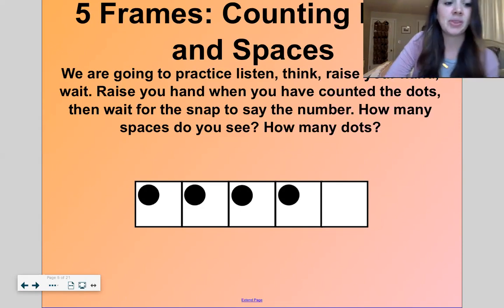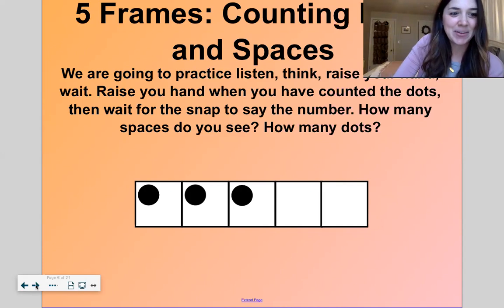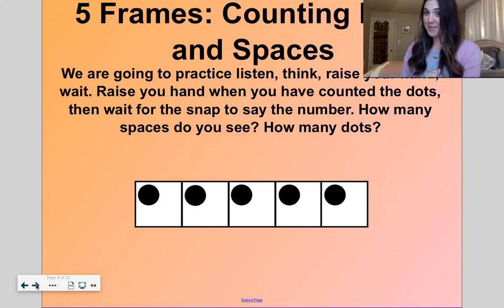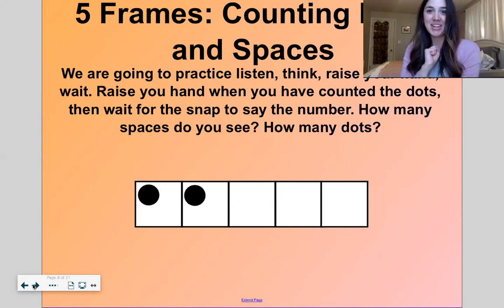Now you do the next one. How many dots do you see? Three. How many spaces? Two. So hidden partners of five: three and two. Next — how many dots? One. How many spaces? Four. So hidden partners of five: one and four. Good. How many dots? Five. How many spaces? Zero — there aren't any spaces. Five and zero are hidden partners of five. It's true. How many dots? Two. How many spaces? Three. So hidden partners of five: two and three.